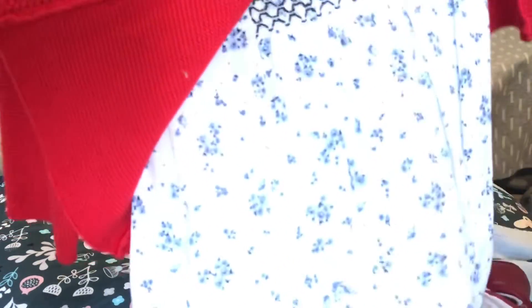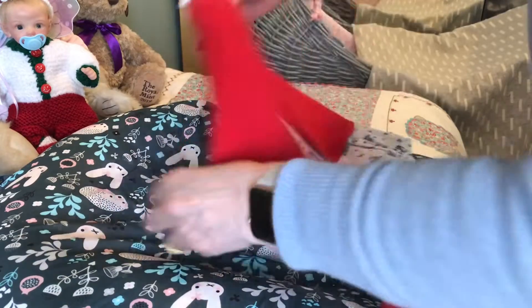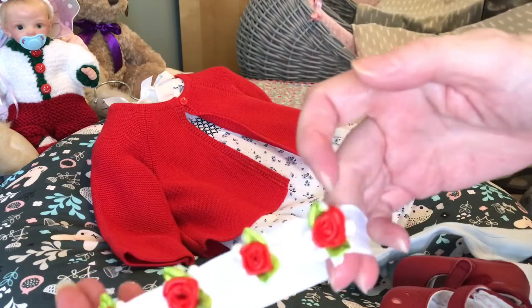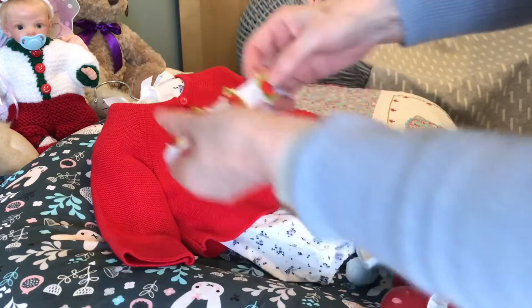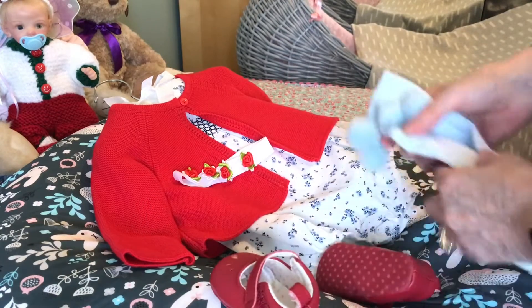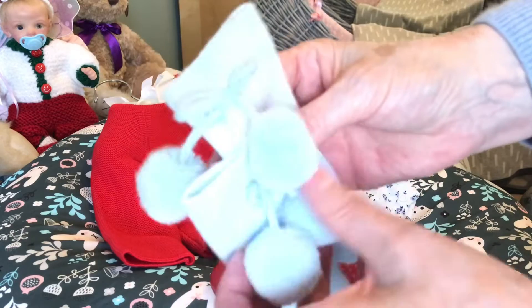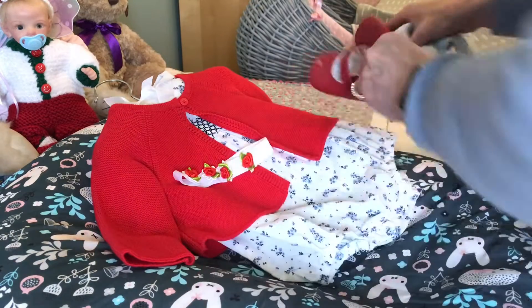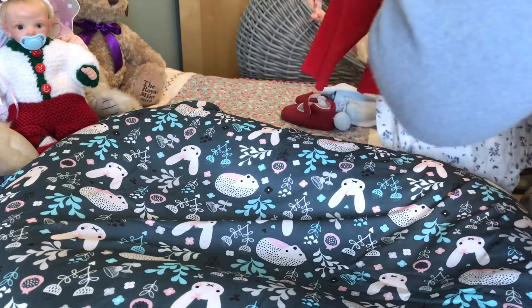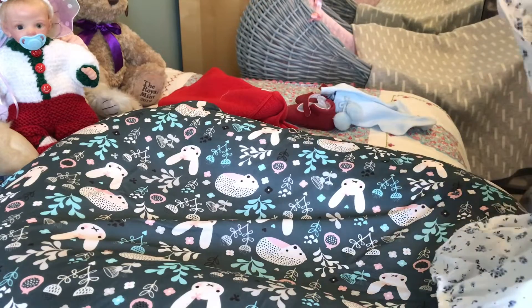I've got this beautiful white romper with blue smocking and blue flowers on it, and a lovely red cardigan that goes over the top. I've got a white headband with red roses on it that I got from Bumpy Born — so thank you Antonia — some red shoes, and I thought I'd do blue socks to go with the blue in the dress. Blue long socks with little bubbles on. I've got an important question I want to ask you.